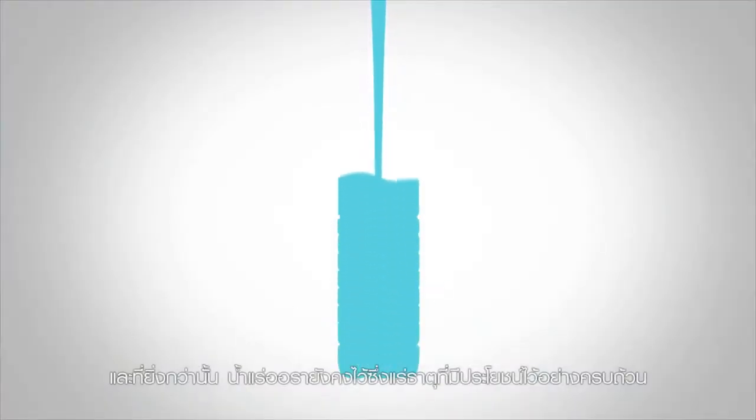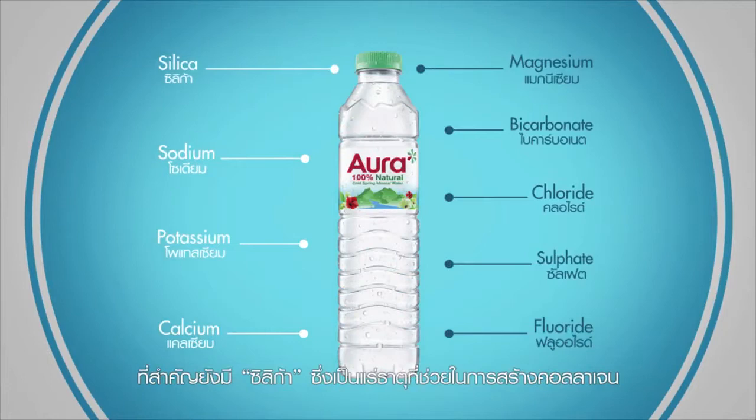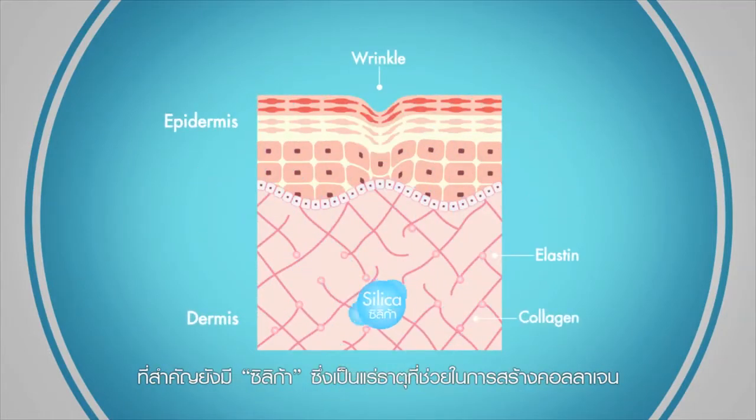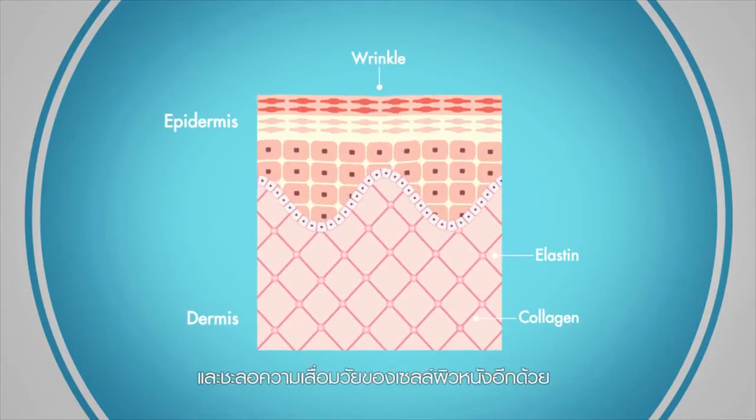And Aura retains beneficial minerals in their entirety. Also important is silica, which is a mineral that helps to build collagen and slow the degeneration of skin cells.